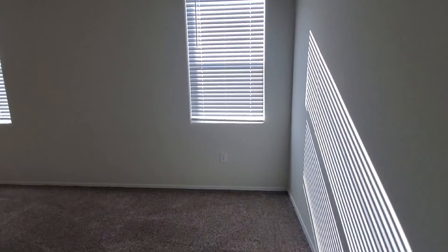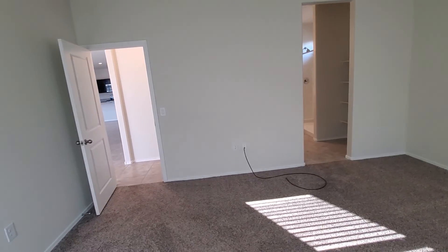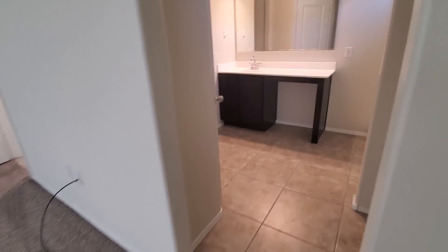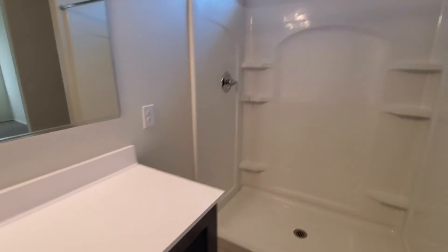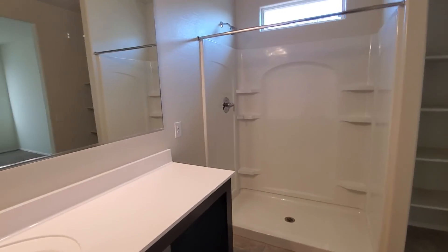And the master. Cultured marble, stand-up shower, and walk-in closet.